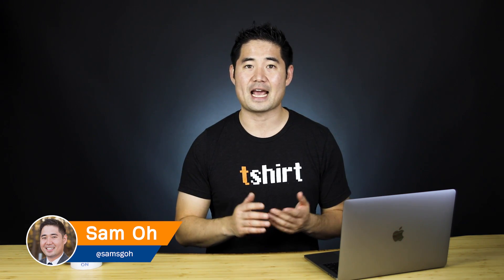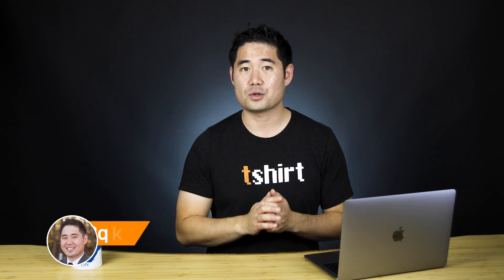What's up SEOs? Sam Oh here with Ahrefs, the SEO tool that helps you grow your search traffic, research your competitors, and dominate your niche. This tutorial is all about quick wins, so I'll cut the intro short and get straight to the tips.